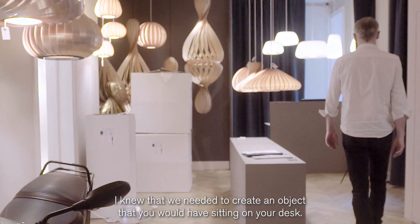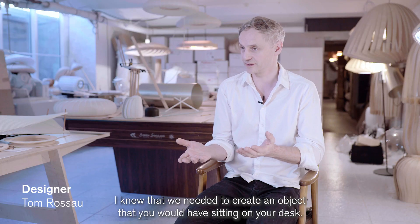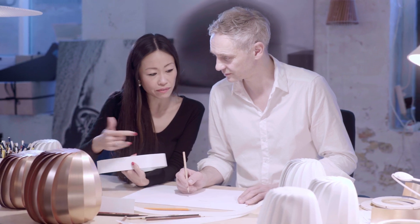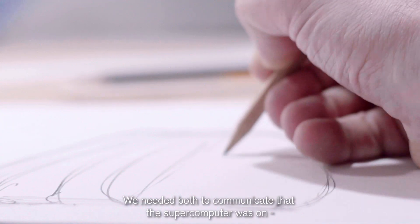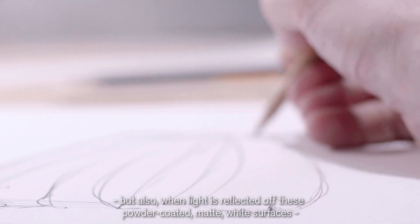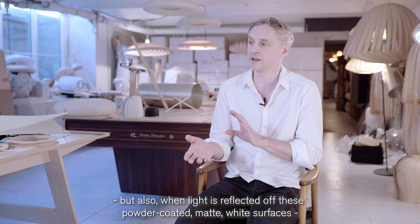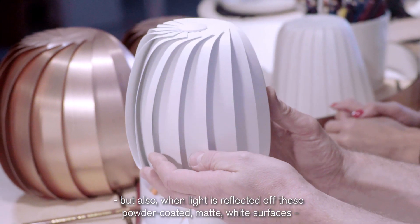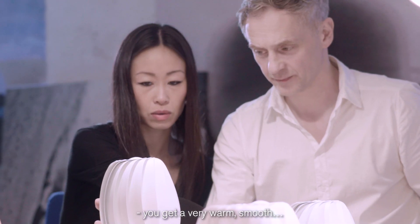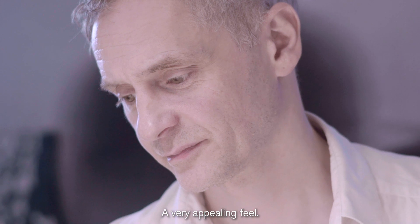I knew that we needed to create an object that you would have sitting on your desk. We needed it to communicate that the supercomputer was on, but also when light is reflected off these powder-coated matte white surfaces, you get a very warm, smooth, very appealing feel.